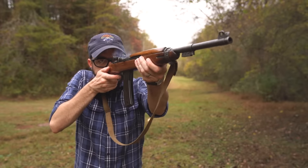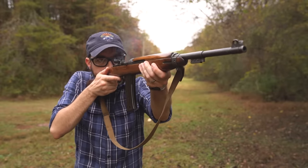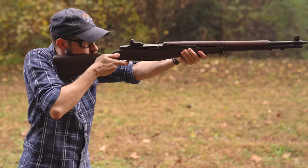Like a lot of people my age, I first developed an interest in the weapons of World War II right around the time Saving Private Ryan and Band of Brothers were released. And like most guys, I tended to gravitate toward the M1 Garand.